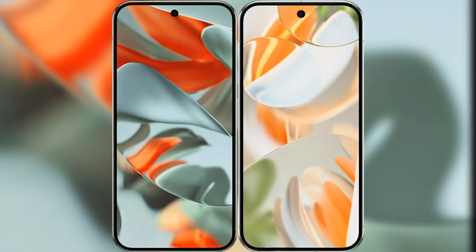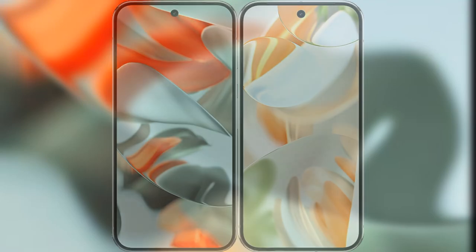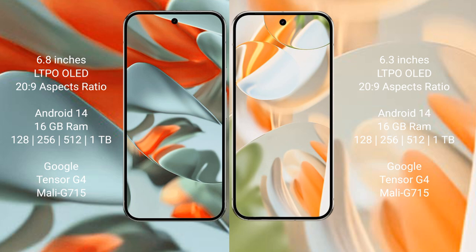I will compare the new Google Pixel 9 Pro XL with the Google Pixel 9 Pro. The Google Pixel 9 Pro XL features a 6.8-inch LTPO LED display, and the Google Pixel 9 Pro features a 6.3-inch LTPO LED display.